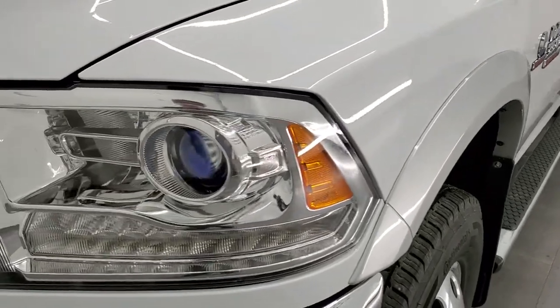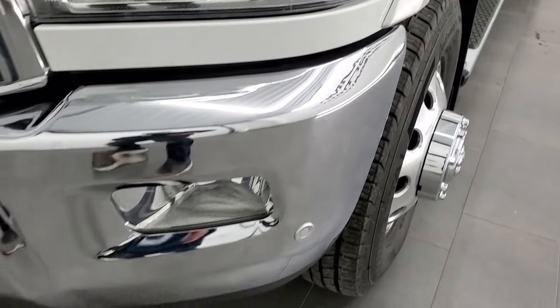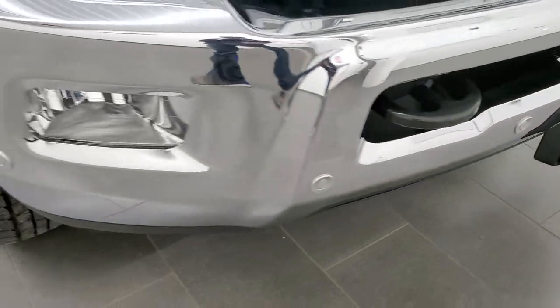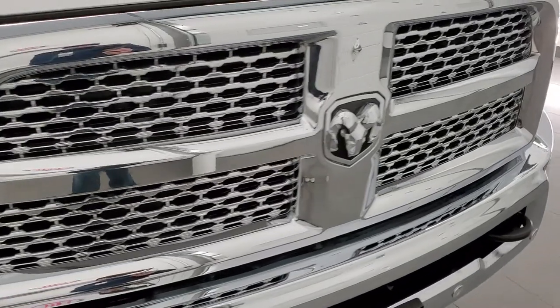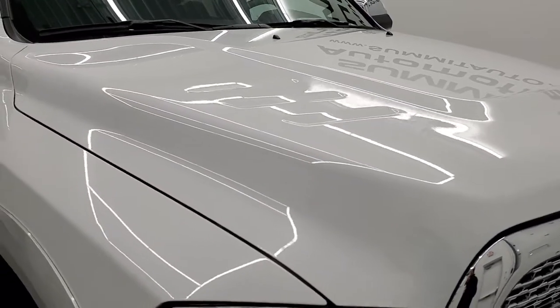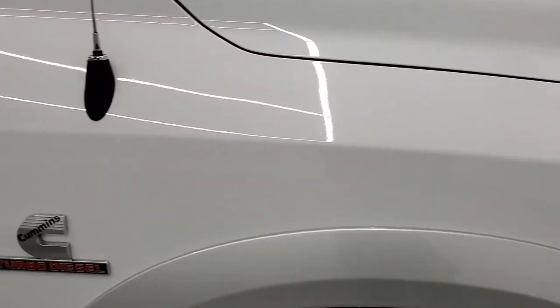This one does come with the projector lamp headlamps, LED running lights, and factory fog lights, and that front bumper is in fantastic condition — didn't see any dents or dings on that. You do get the chrome-trimmed grille on this truck. The hood is in excellent condition — didn't see any dents or dings on there. And the passenger side front fender looks really good as well.